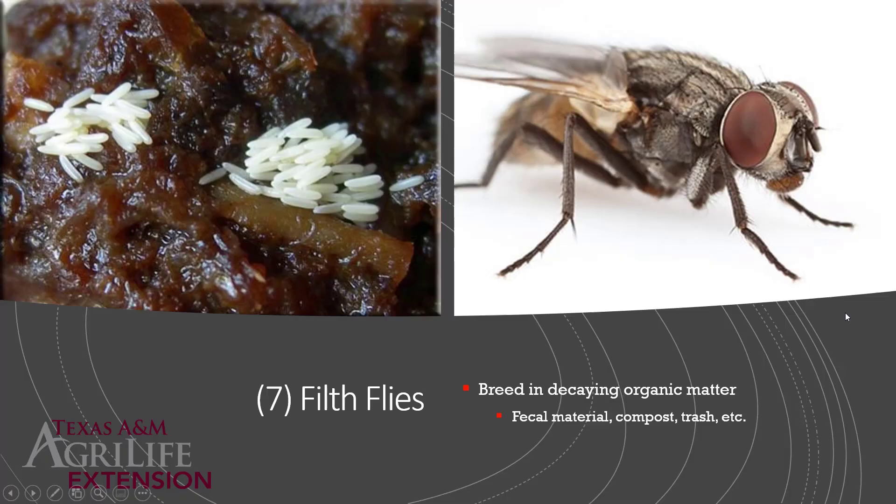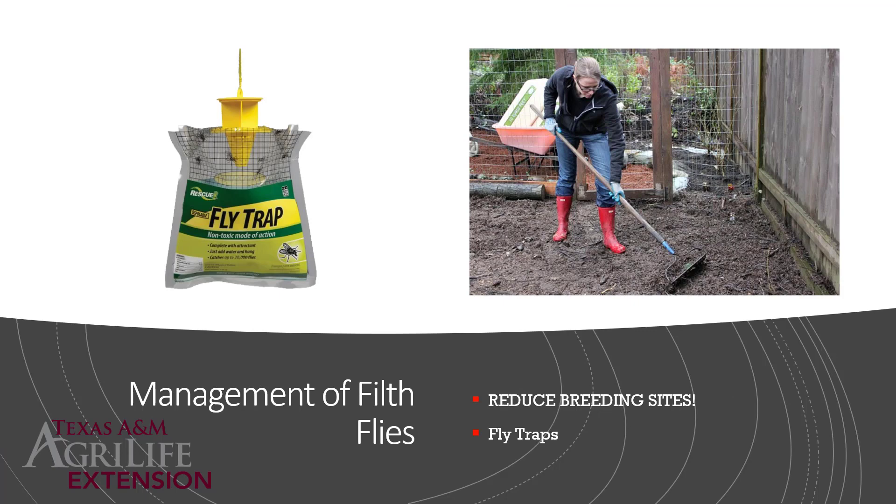Filth flies are number seven on my list because as things heat up, stuff starts to decay and flies become very numerous. Filth flies — house flies or blow flies — breed in decaying organic matter: fecal material, compost, trash, anything decaying. To control them, reduce the breeding sites — that is really the key. You could spray every day but never control them if they have a place to lay eggs. If you have a chicken coop, let things dry out and clean up that manure. If your compost bins are very wet, let them dry out. Keep trash cans away from the house.